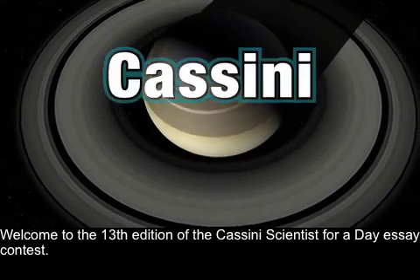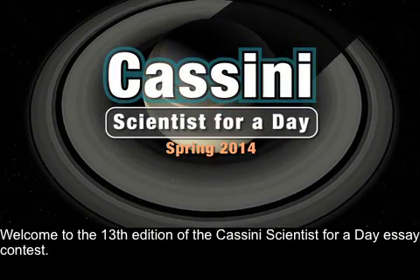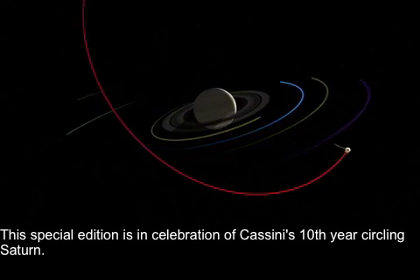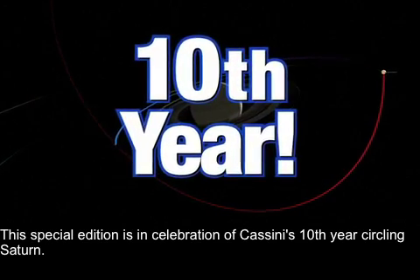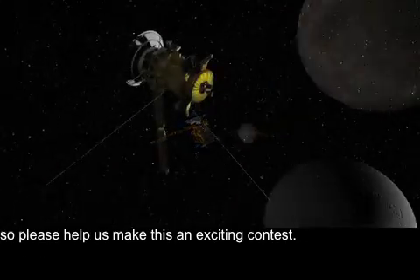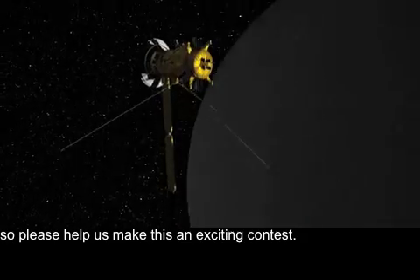Welcome to the 13th edition of the Cassini Scientist for a Day essay contest. This special edition is in celebration of Cassini's 10th year circling Saturn. Cassini's 10-year anniversary is the last day of June, so please help us make this an exciting contest.